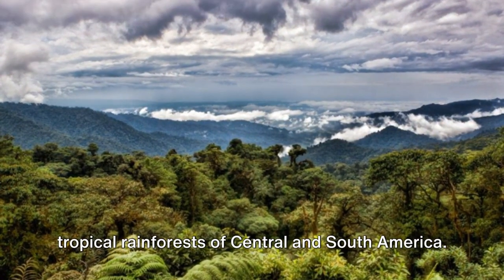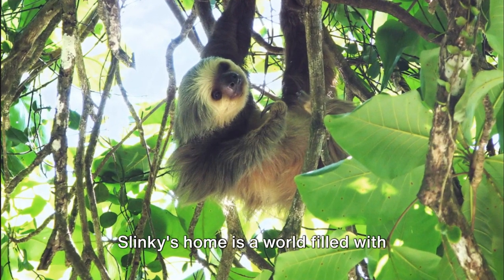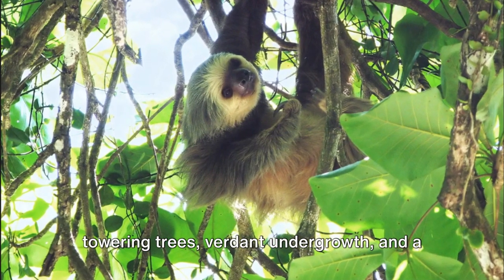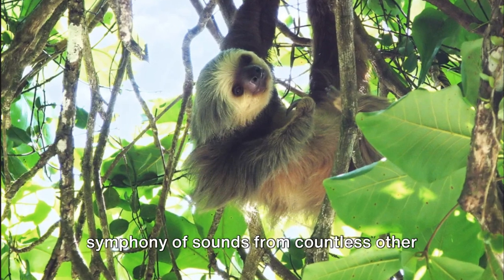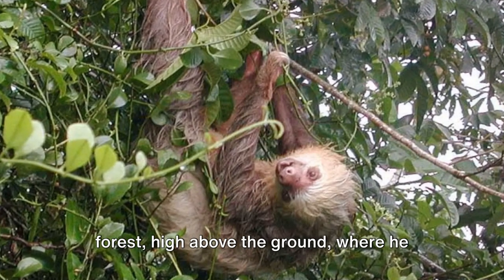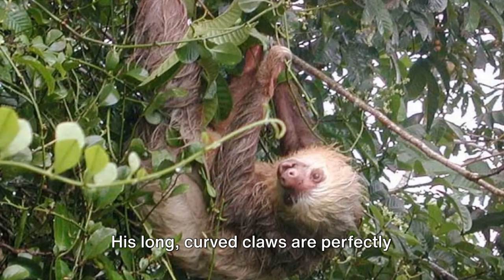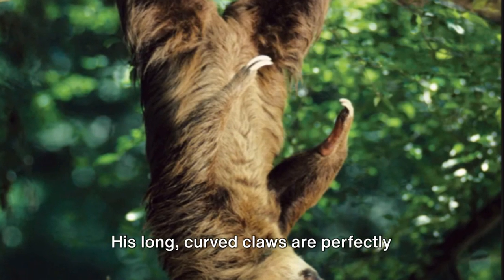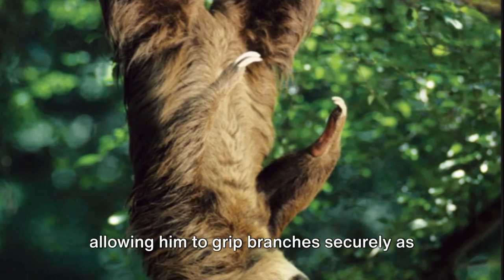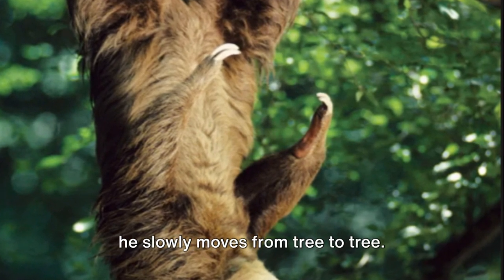The two-toed sloth's habitat is the lush tropical rainforests of Central and South America. Slinky's home is a world filled with towering trees, verdant undergrowth, and a symphony of sounds from countless other forest inhabitants. He lives in the canopy layer of the forest, high above the ground, where he spends most of his life hanging upside down from tree branches. His long curved claws are perfectly suited for this arboreal lifestyle, allowing him to grip branches securely as he slowly moves from tree to tree.